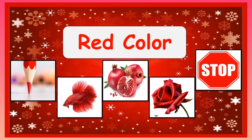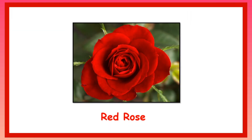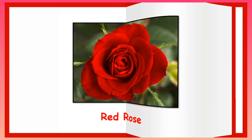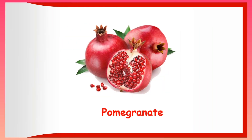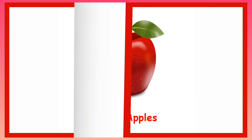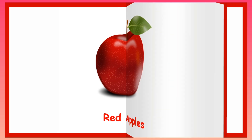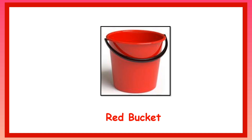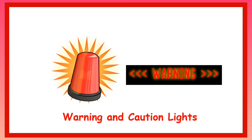Red colour things that are around us. Red chilli. Red rose. Red colour balloons. Pomegranate. Red apples. Red colour bucket or pail. Red colour warning lights and caution lights.